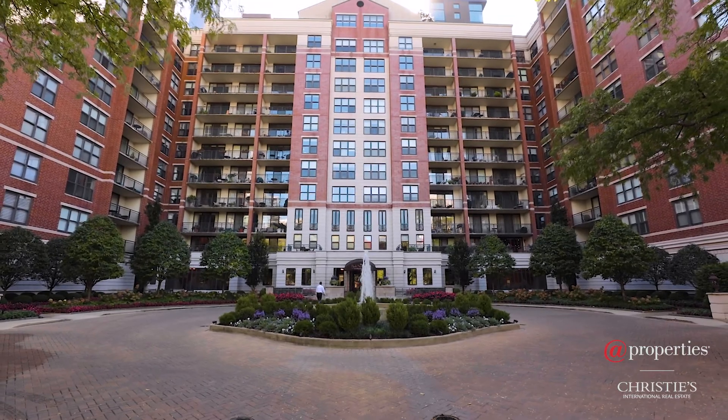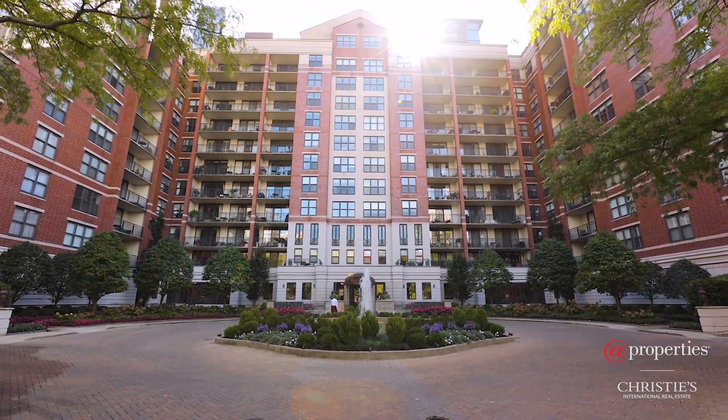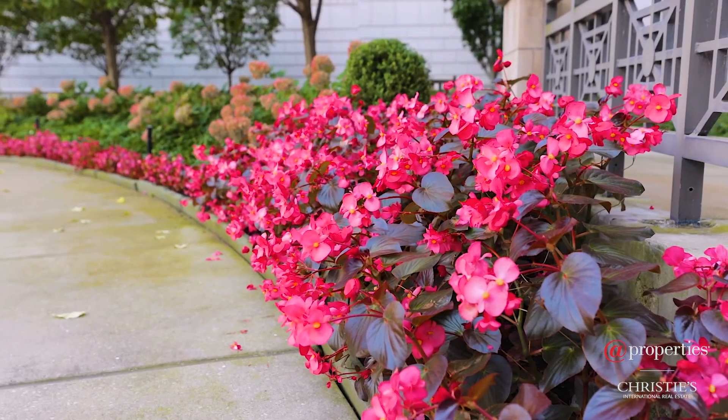The entrance is grand and welcoming, featuring a beautiful circle paver drive and impeccable landscaped grounds.